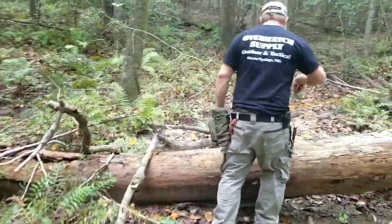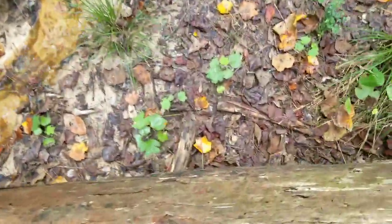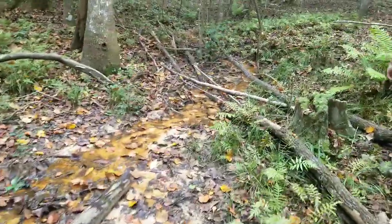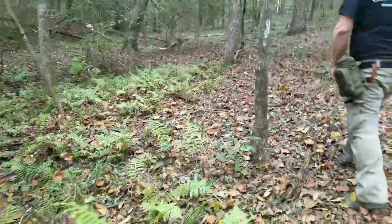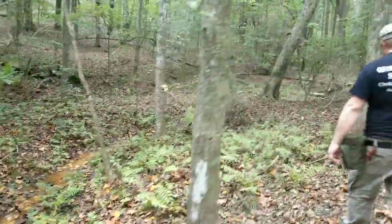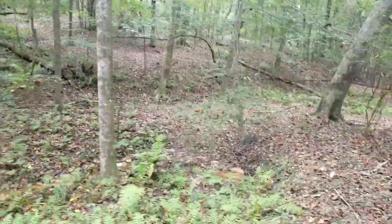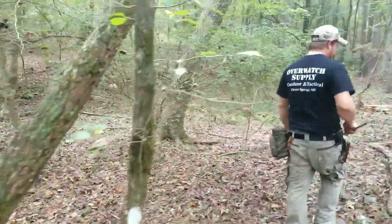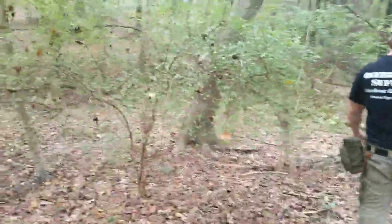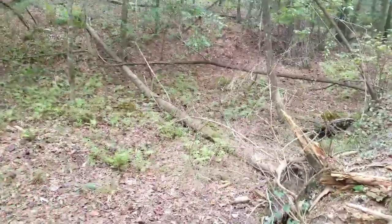Check the other side of your logs — definitely check the other side of your logs. You never know what's going to be on the other side of them taking a nap. When you walk around little bodies of water like this, you need to watch where you're stepping too. You've got snakes and so forth.